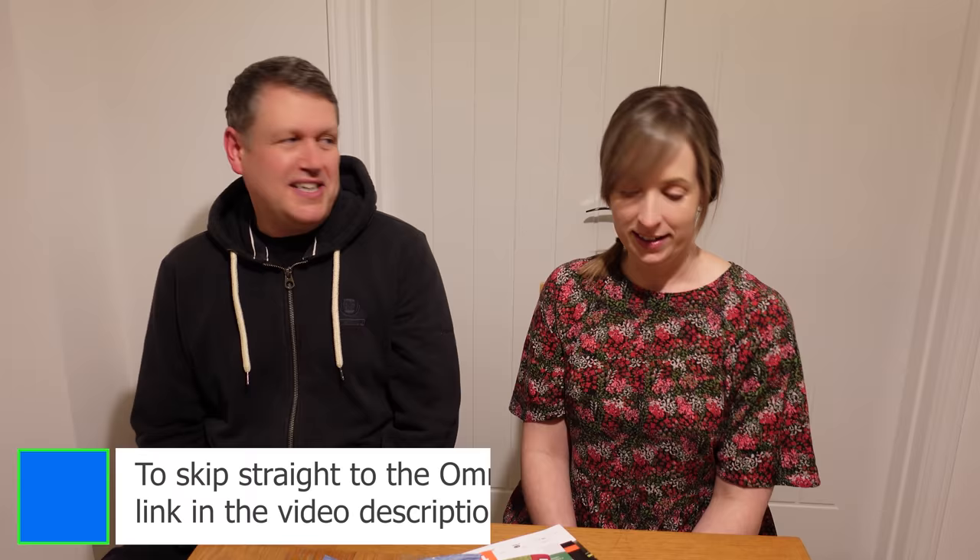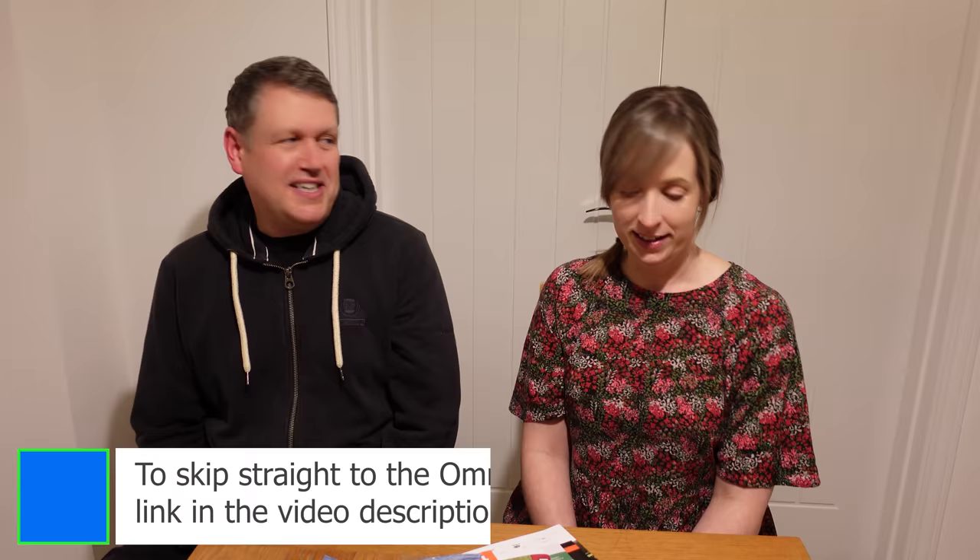Hello and welcome back to our channel. Thank you and hello and welcome to all our new subscribers we picked up. We must have picked up over 100, 150 subscribers in a week which is big for our channel. So thank you, thank you for subscribing.